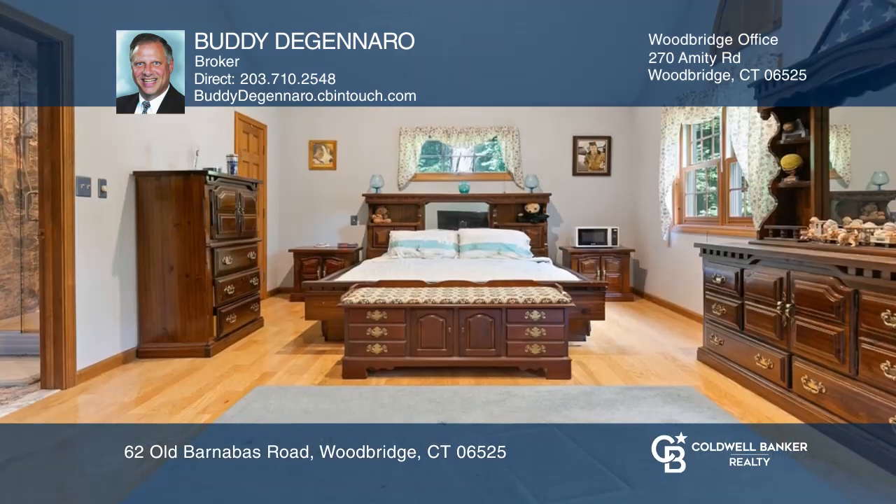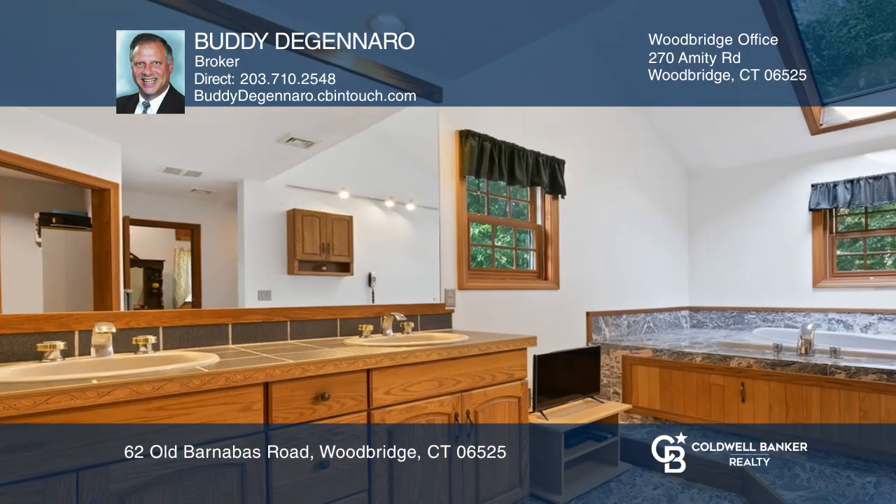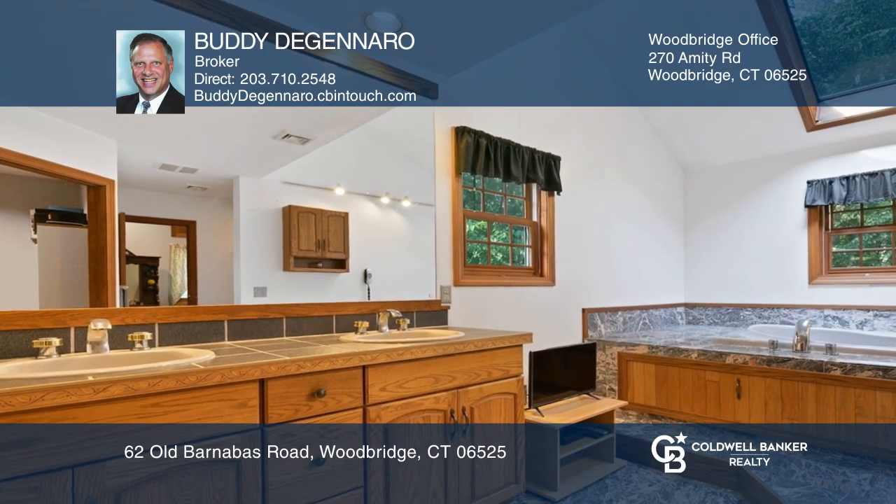Additional features include a marble fireplace, eat-in kitchen, dining room with a bay window, and a second-floor master suite with a marble bath.